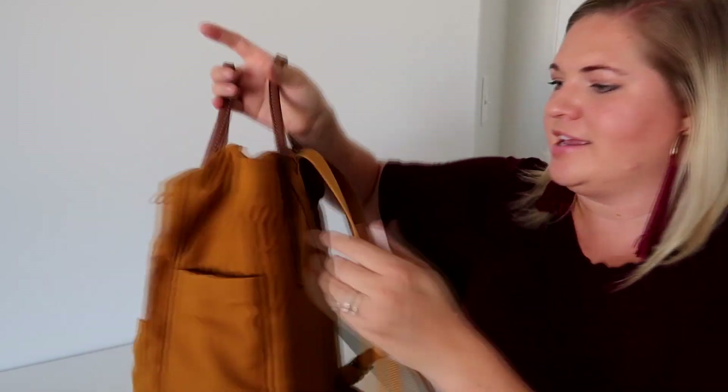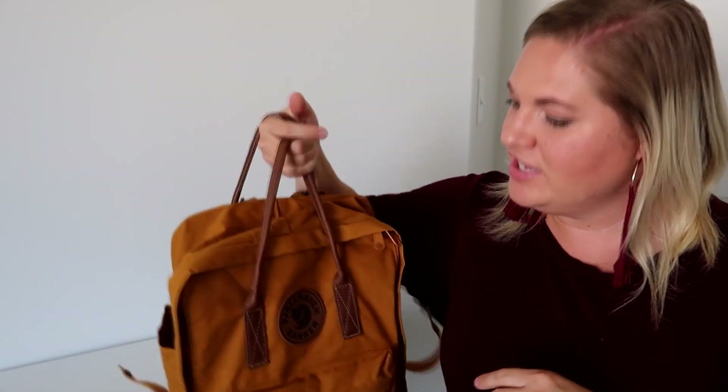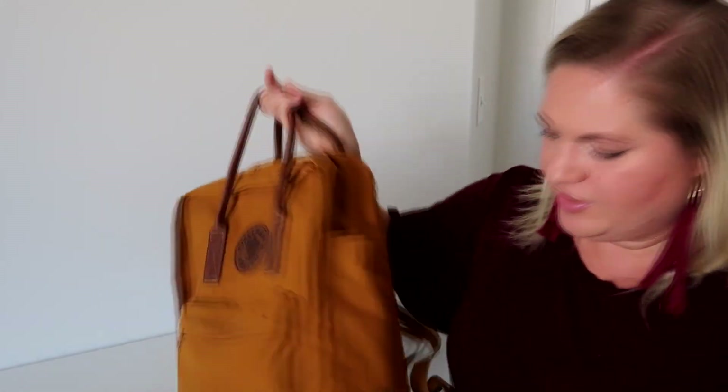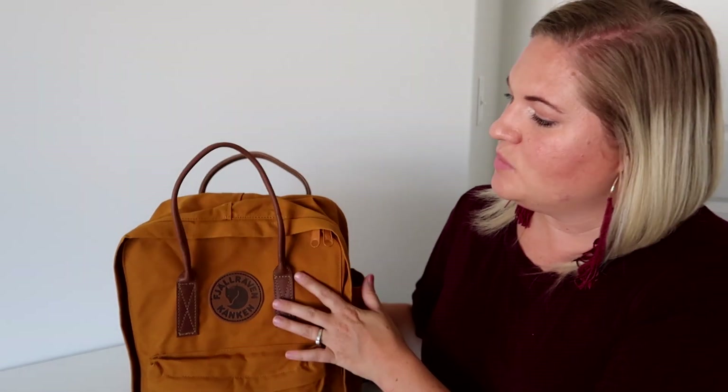The handles on the classic are the same material they use for their backpack straps, but on this one — the Number Two — it has leather straps, a leather logo, and some leather detailing. It's just a tiny bit bigger: the classic fits a 13-inch laptop and this one fits a 14 or 15-inch.